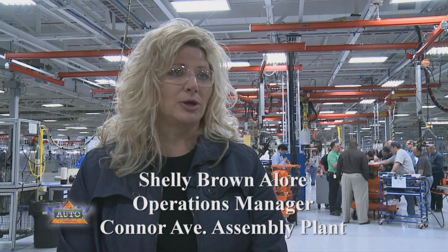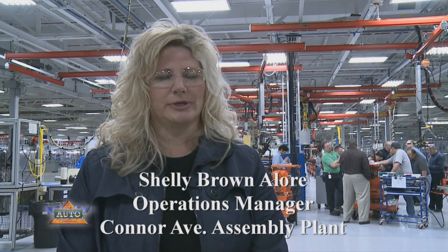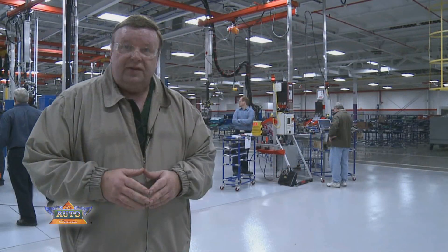It should make it easier, much easier for us to build, but we still — our logo for the plant is 'handcrafted in Detroit.' So we're putting it together with a lot of pride in building this vehicle.